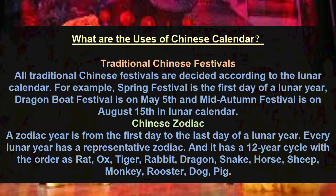Chinese Zodiac: a zodiac year is from the first day to the last day of a lunar year. Every lunar year has a representative zodiac, and it has a 12-year cycle with the order as: rat, ox, tiger, rabbit, dragon, snake, horse, sheep, monkey, rooster, dog, and pig.